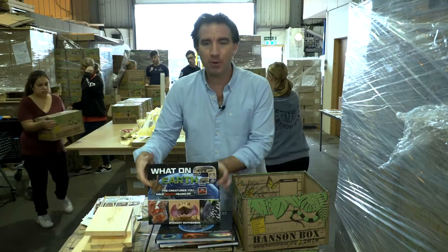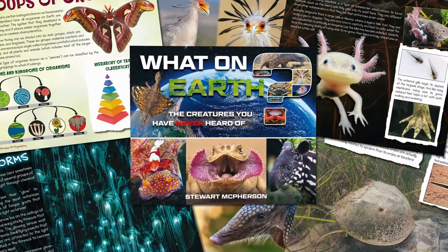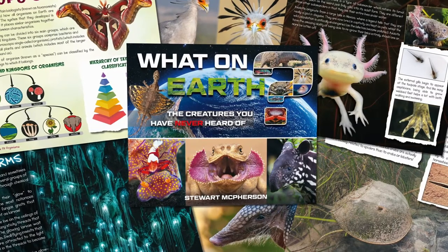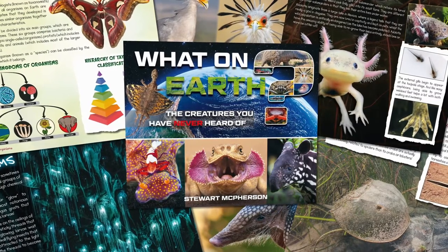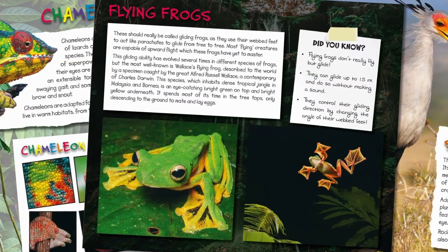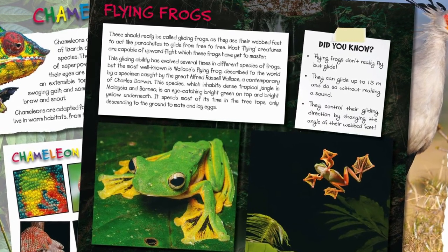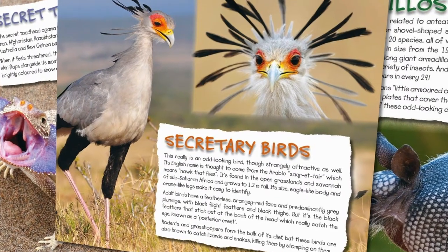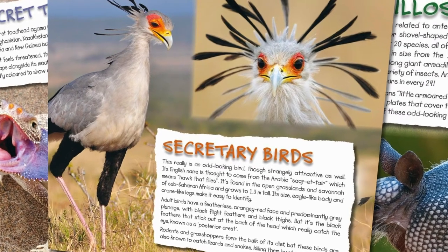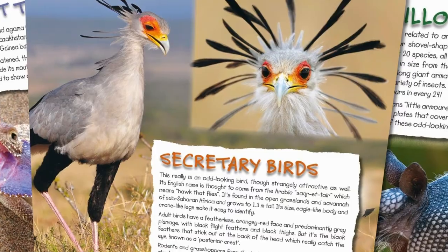It also includes a book called What on Earth? The Creatures That You've Never Heard Of. This book is designed to excite the curiosity and thinking of children about the natural world. Every child knows about tigers, lions, elephants, dogs and cats, but what about the one and a half million other species of animals that have been named to date? This is all about creatures that kids probably will never have heard of, from Colagoos to Okapis and many, many others.